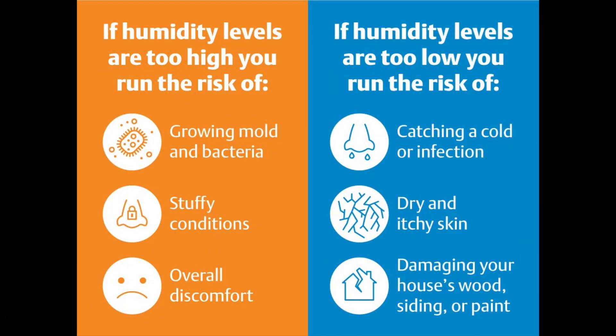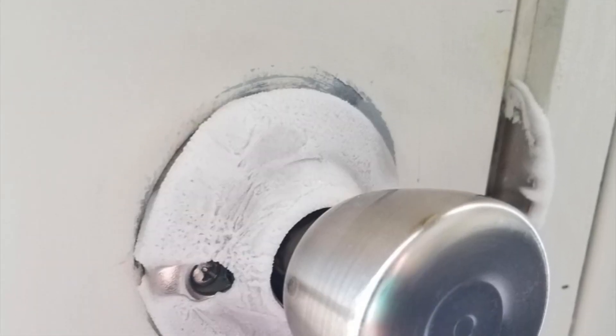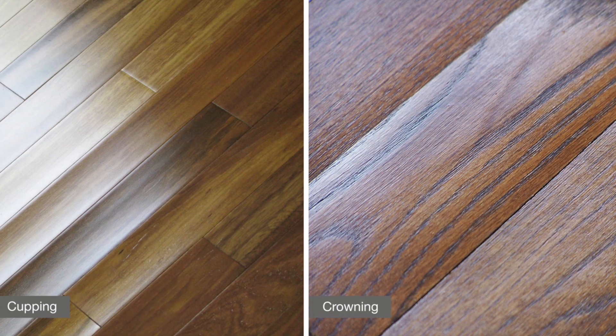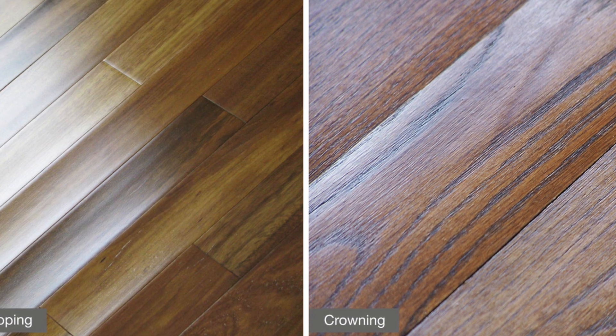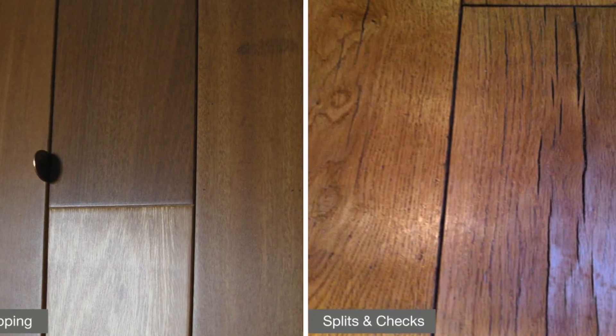Why ventilate? Life inside an energy-efficient home generates both moisture and pollutants. The moisture comes from cooking, washing, showers, and breathing. Unchecked, you will likely find moisture condensing on windows and causing deterioration throughout your home. Areas of excess moisture are also breeding grounds for mold, mildew, fungi, dust mites, and bacteria. Too dry can cause personal discomfort and cracking in wood products in your home.